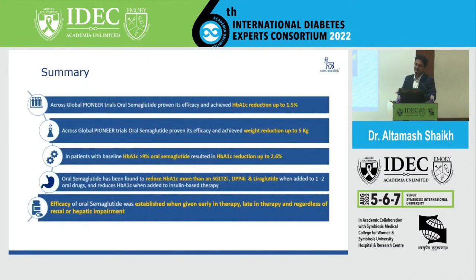Across global Pioneer trials, oral semaglutide is a proven efficacious drug with at least 1.5% HbA1c reduction, and some patients may achieve up to minus 2.5 to 2.6%, as seen in Indian patients since January 15th. Global trials showed weight reduction of up to 5 kg, while Indian patients from Mumbai lost approximately 12 to 17 kg — notably in patients who had a contraindication to SGLT2 inhibitors.